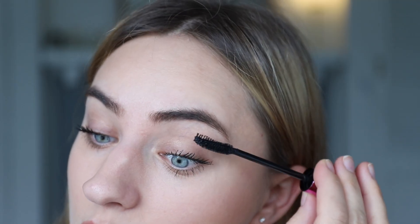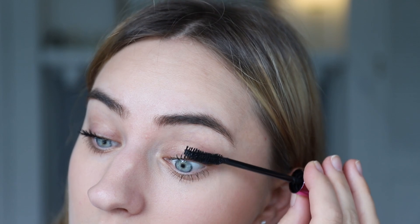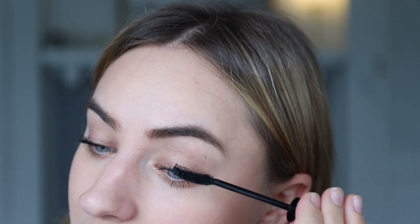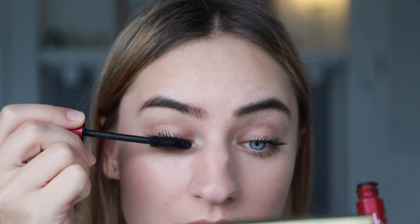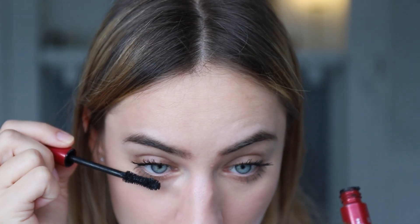Let's see if we can build the Essence mascara up with a second layer. I'm not sure about the second coat — not for me personally. You definitely get some good old spider lashes; two coats are super intense. I do prefer one coat, but if you like spider lashes you might really love two coats of this one. Adding a little more of the Rimmel mascara as well for comparison — yeah, that one layers better. It's still super intense but not as spidery as the Essence.